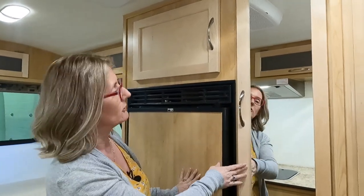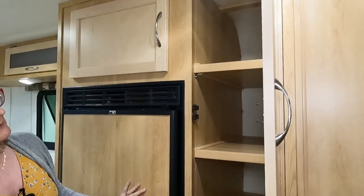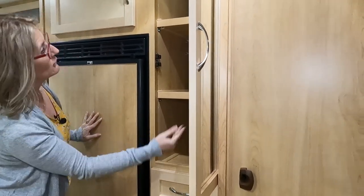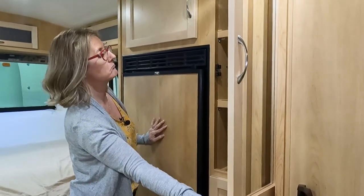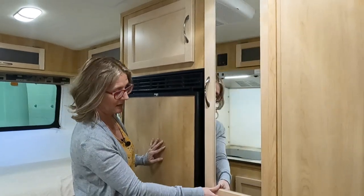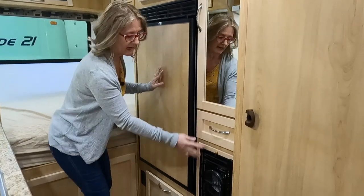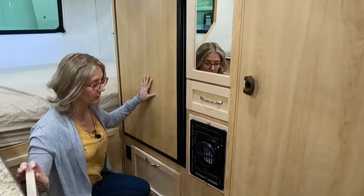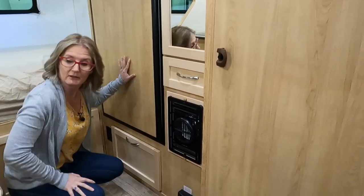Moving over to what appears to be a closet — it has a nice mirror. It doesn't have a closet rod, but it does have fixed shelving, so you could make it whatever you like: a closet, a pantry, clothes — whatever you want. There's another deep drawer down here. And here is your furnace — it's a space heating furnace, not ducted, so it'll just heat the whole space.